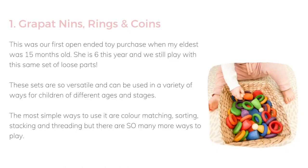The Grappat Nins Rings and Coins was our first open-ended toy purchase when my eldest was 15 months old. She's six this year and we still play with this same set of loose parts pretty much every day. These sets are so versatile — they can be used in a variety of ways for children of different ages and stages by just changing the way you set them up or present them. The most simple ways they can be used is for colour matching, sorting, stacking, and threading, but there are so many more.